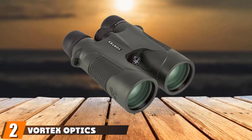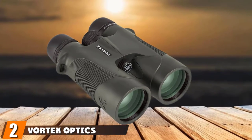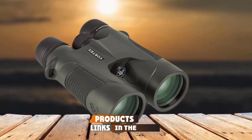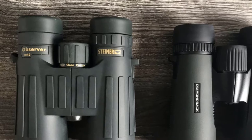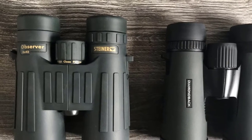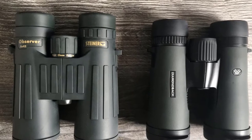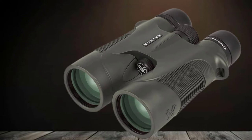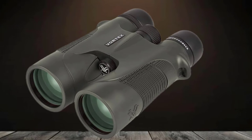Moving on to number 2, the Vortex Optics Diamondback 10x42. Just a step down from our top pick, it is basically the Viper without the HD optics. Otherwise, it's nearly the same pair of binoculars with the same durable, waterproof, and fog-proof construction, 10x magnification, and of course the lifetime warranty.